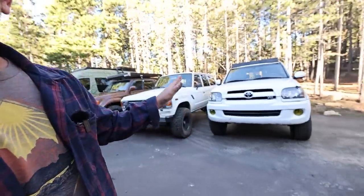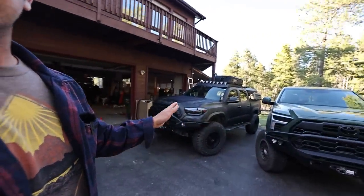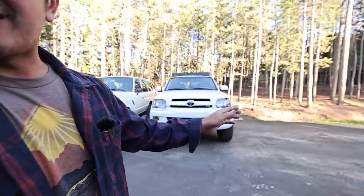Hey guys, how's it going? Hope you've been well. We are here in the driveway with the whole LLOD fleet, minus Ashley's RAV4 which was right there, but she had to go to the store real quick. So hopefully she's back before it's dark.